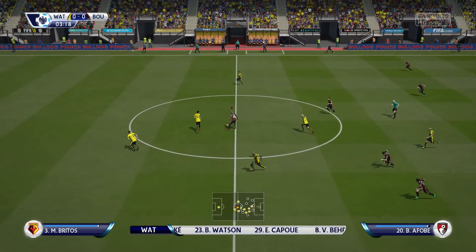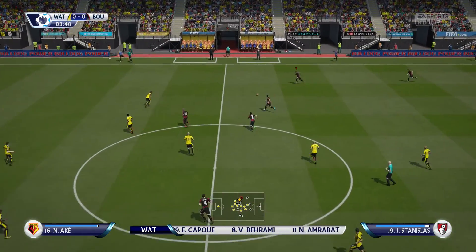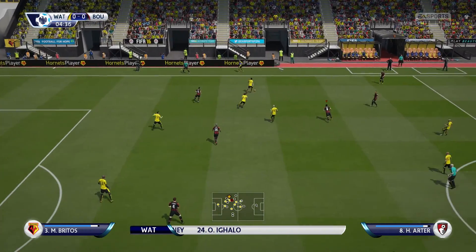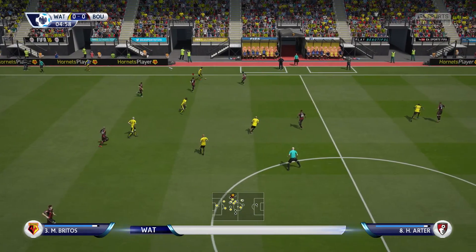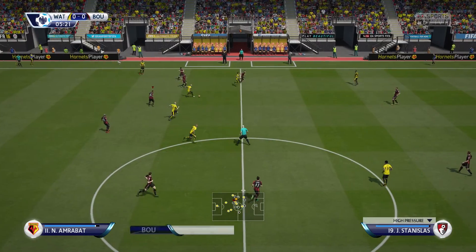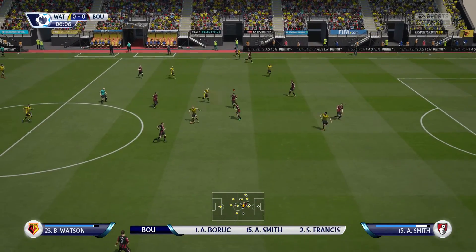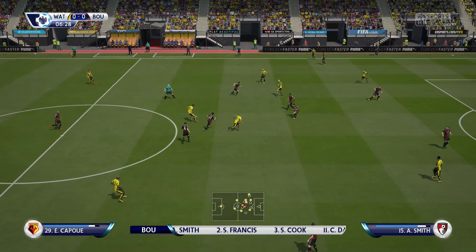Bournemouth are going to go with this team today. Well, it does look a bit negative, Alan. Can you see some positives in the 4-5-1? It's all about attitude really, Martin, isn't it? How much those wide lads in the midfield want to get forward, and whether one or two in the middle can make runs beyond the lone striker — we'll see.